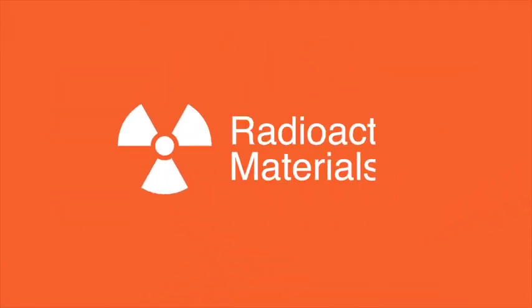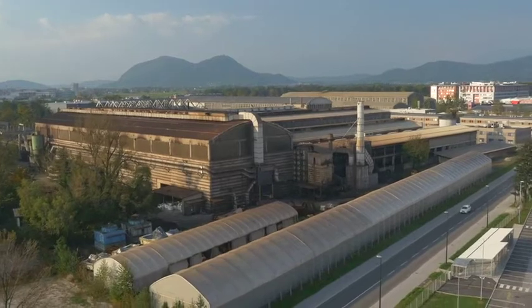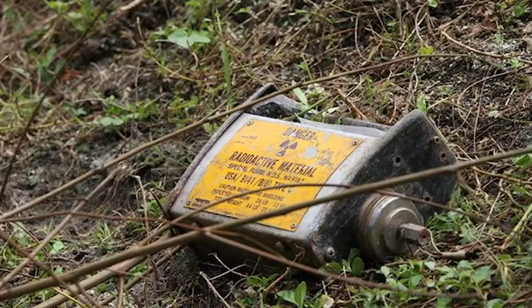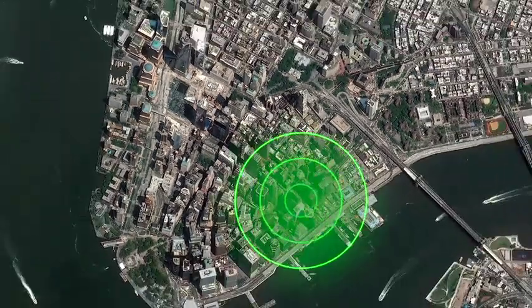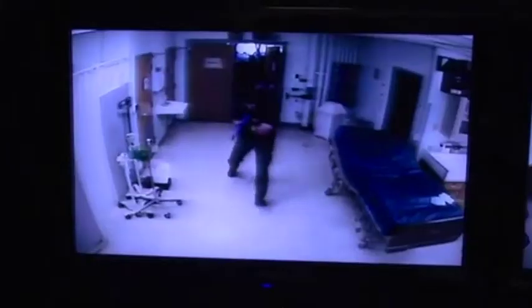Radioactive materials play an important role in medical, research, and commercial facilities. They are found in equipment that saves lives and builds economies worldwide. But in the wrong hands, high-activity radioactive materials such as cesium-137 or cobalt-60 can be used to create radiological dispersal devices, or dirty bombs, and in other acts of terrorism.